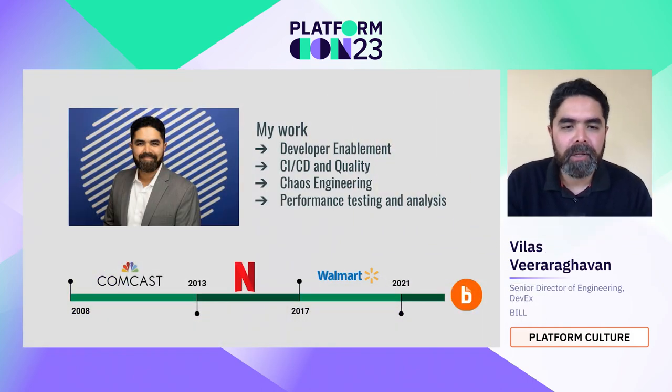Hi everyone, my name is Villas and I'm going to be talking about how to invest in developer experience with a goal to reduce barriers for continuous delivery. For the last decade or so, my focus has been on improving developer productivity — enabling developers using continuous integration, continuous delivery pipelines, providing them with tools to improve the quality of the delivery. I've also practiced chaos engineering for the last 10 years.